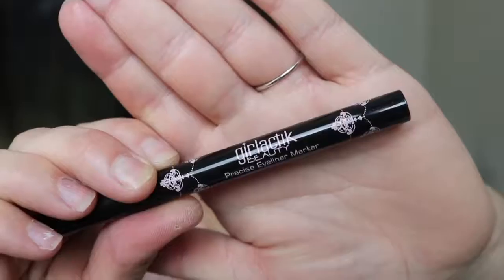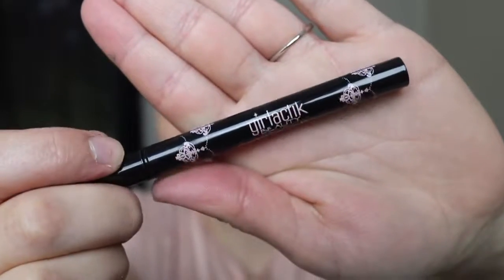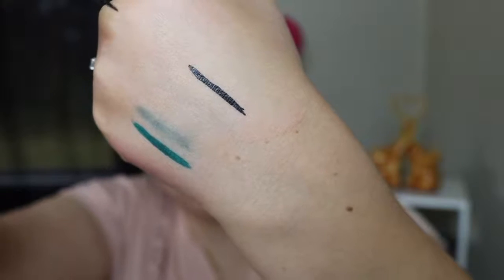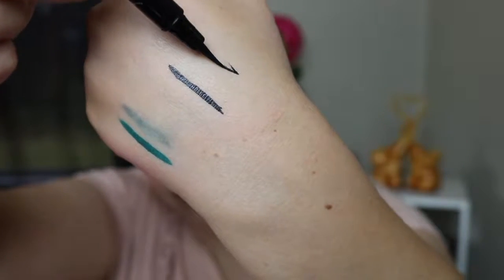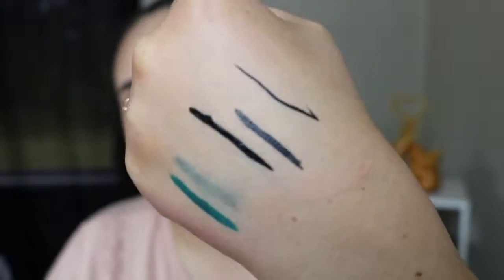Last but not least, this is really, really exciting. I've always wanted to try this brand but I never have. This is from the brand Girl Lactic and it is their Precise Eyeliner Marker in the shade Black. The packaging is really, really cute — I love all these little details on the side. The tip looks like it's going to be a really nice felt tip. That's really black — it's really, really, really black. What I like about this is you can get a really thin line or a really thick line. I'm really excited to play around with this and see how I like it.